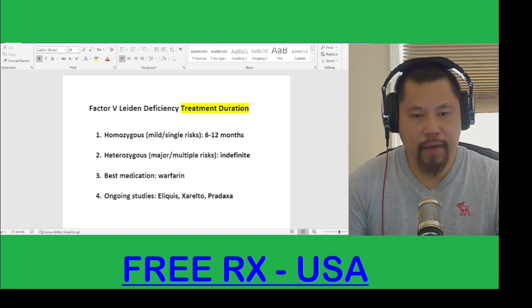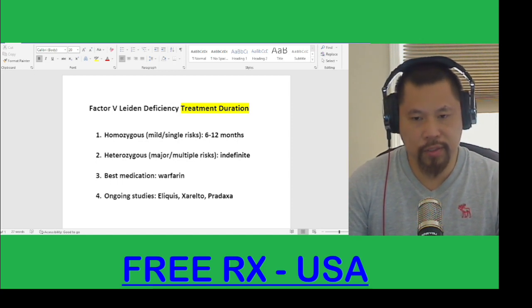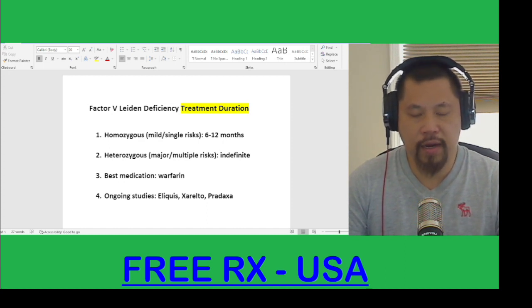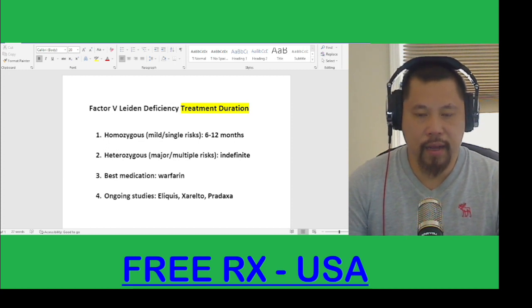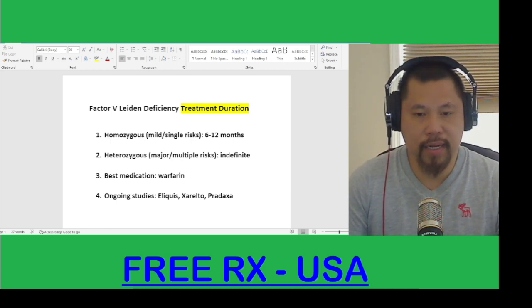There are two types of Factor 5 Leiden Deficiency. The first one is homozygous Factor 5 Leiden Deficiency. This is a single risk of having a blood clot. If you don't have any blood clot in your leg or your lung, then you may not need to take blood thinner medication yet. If you do have a blood clot in your leg or lung history, you may need to take a blood thinner medication such as warfarin for 6-5 months.